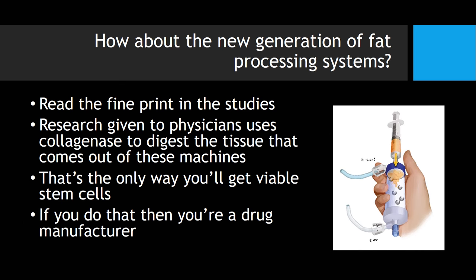There are new generation fat processing systems where you can put fat in with glass beads and supposedly get microparticles smaller and smaller. But the bottom line is, again, we haven't found any viable cells, because the stem cells are still imprisoned in these microscopic chunks of fat.